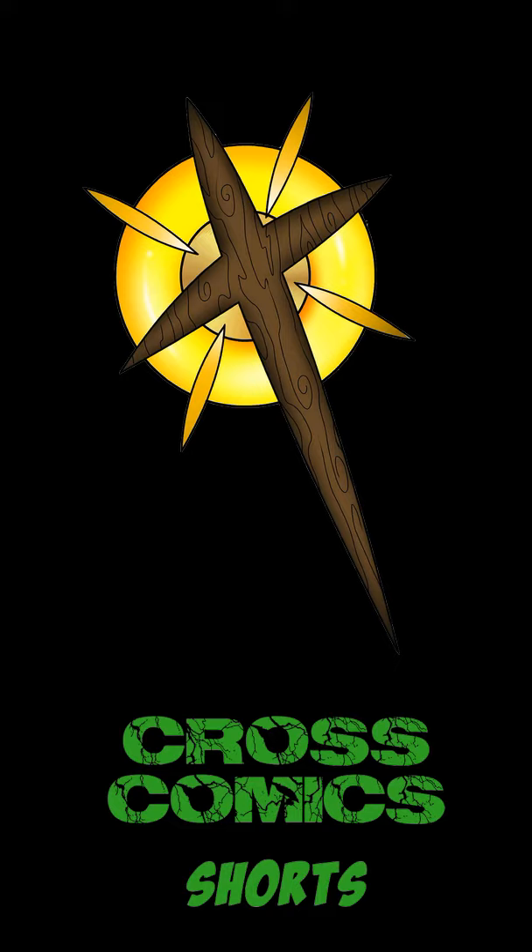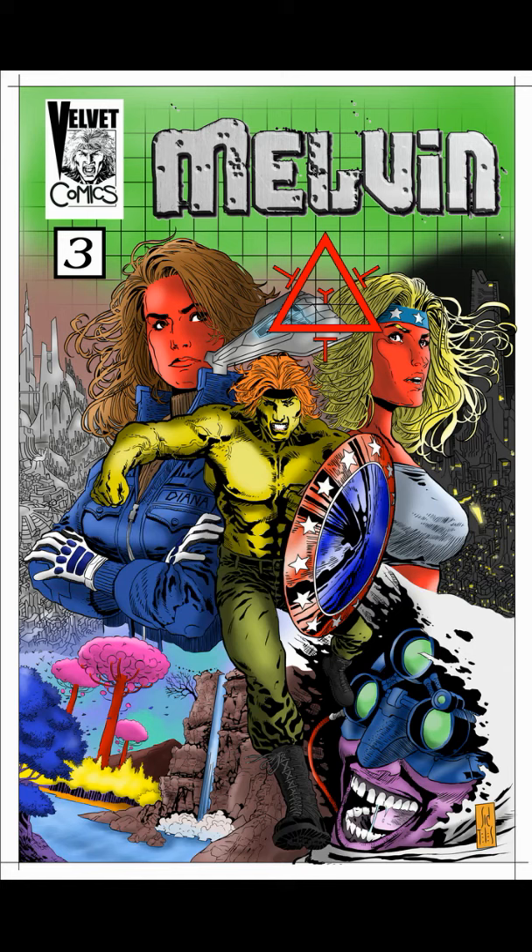Hey! Welcome to Cross Comic Shorts. What we got for you today is Melvin — and I mean Melvin 3.